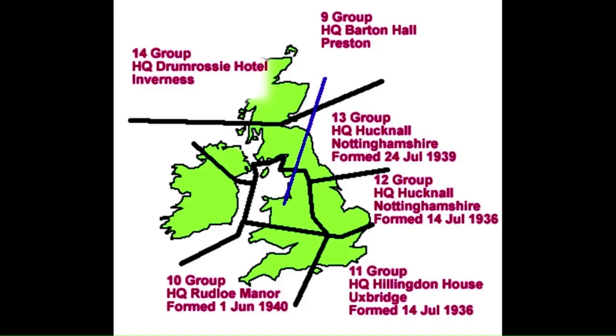By 1943 the air defence requirements had changed, with the increase in offensive actions against occupied Europe and a reduction of mass bombing raids on Britain. 13 Group was subsequently amalgamated with 14 Group on the 15th of July 1943, and the group headquarters was renamed RAF Blake Lough, becoming a sector operations room for the Catterick and Ouston sectors within 12 Group.